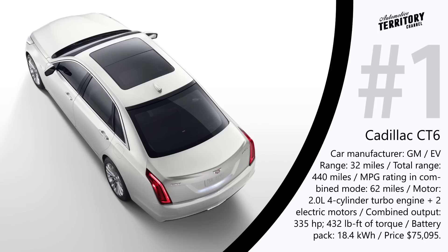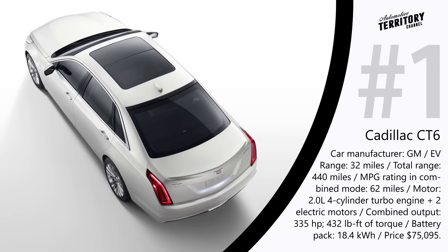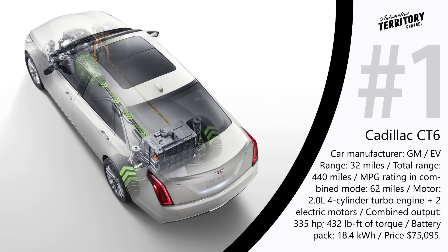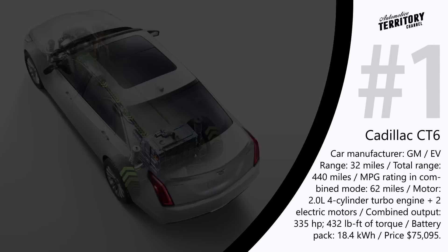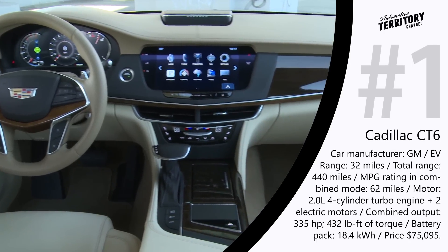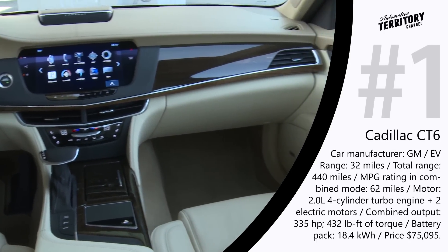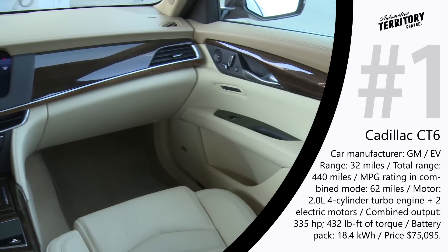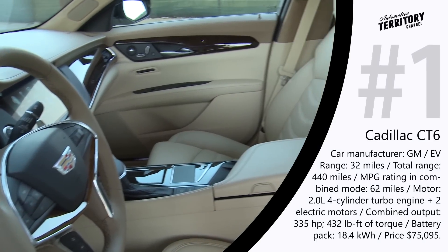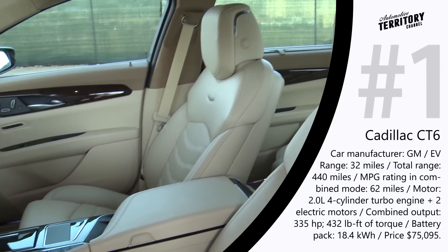The installed battery has an 18.4 kWh capacity and ensures 32 miles of pure electric range and an overall combined range of 440 miles with a full tank and fully charged battery. Sweet features include an effective regenerative braking system, a heads-up display projected on the windshield with important driving feedback, adaptive cruise control, forward collision alert system, and automatic collision danger braking.